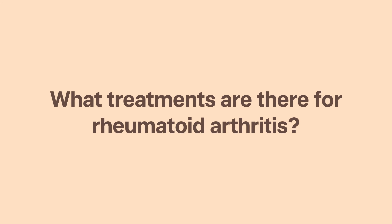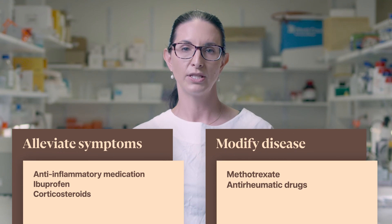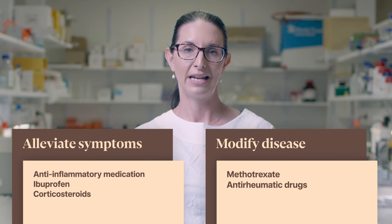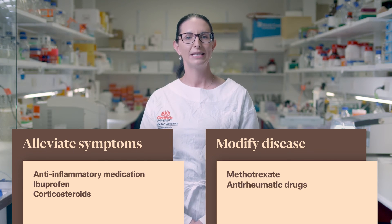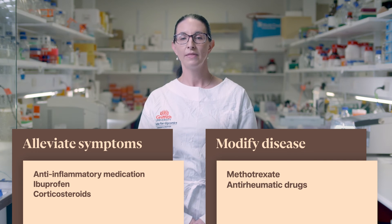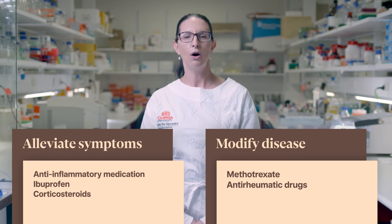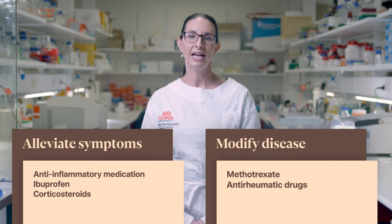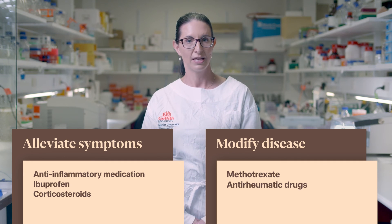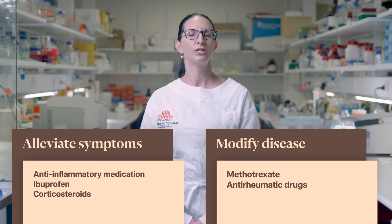What treatments are there for rheumatoid arthritis? Treatment is divided into two categories: one to alleviate symptoms and the other to modify the disease. A combination of both is often needed to control disease and manage the pain associated with flare-ups. Anti-inflammatory medications such as ibuprofen and corticosteroids are typically recommended to reduce pain and inflammation — they don't change the disease, they just help the symptoms. Disease-modifying treatments such as methotrexate alter your immune system and alter the disease progression. In some cases, more advanced biological and targeted synthetic disease-modifying anti-rheumatic drugs might also be used, targeting specific molecules in your body known to contribute to disease.